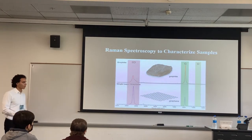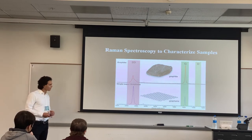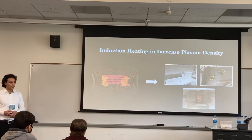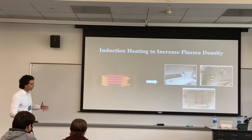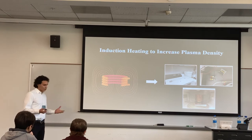I first would like to use Raman spectroscopy to characterize the results because Raman is the ideal graphene analysis tool — it really tells you how many layers your sample is and how impure it is. Another future direction is using induction heating to increase plasma density, meaning the quantity of reactive carbon species for graphene formation. To do this, I'd wrap the chamber in a copper coil, send an alternating current through it, which produces an alternating magnetic field that would induce a voltage in the plasma. I hypothesize this will increase the energy of the electrons and charged particles, creating more successful collisions, which is important for graphene growth.